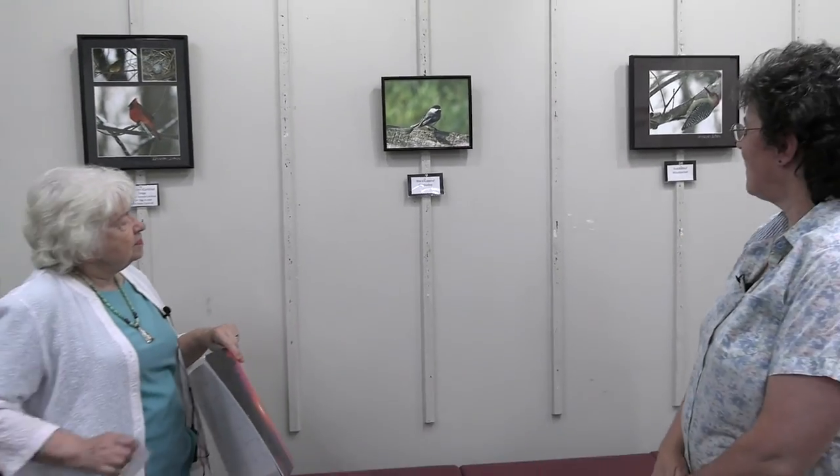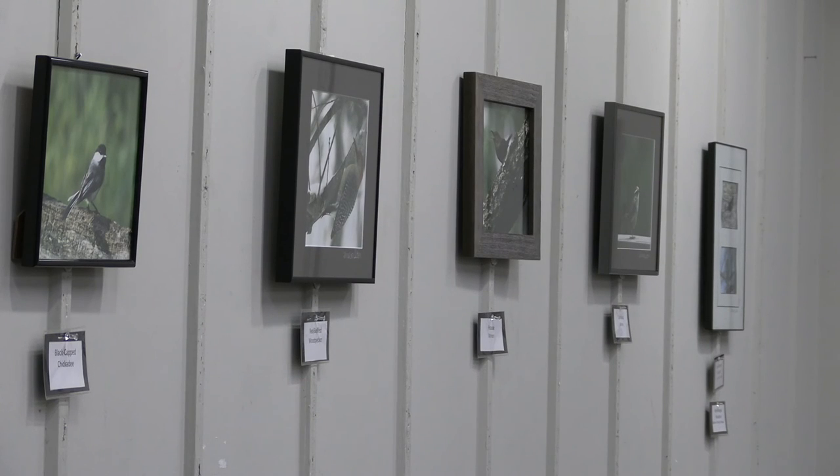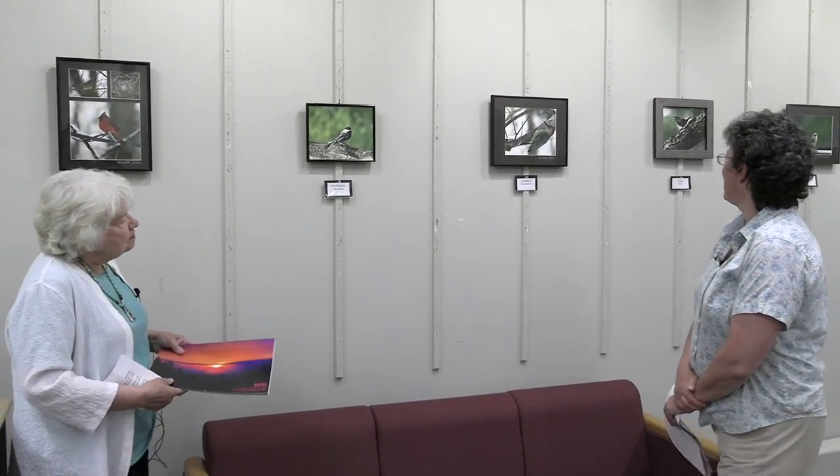Here we have the black-capped chickadee sitting on a fence with the sun shining on it. Most of my photos are taken either in my backyard or here in the Berkshires, with a few taken elsewhere. As for a favorite bird, the cardinal is one of my favorites. Over on the other wall we also have the cedar waxwing — such an interesting bird.